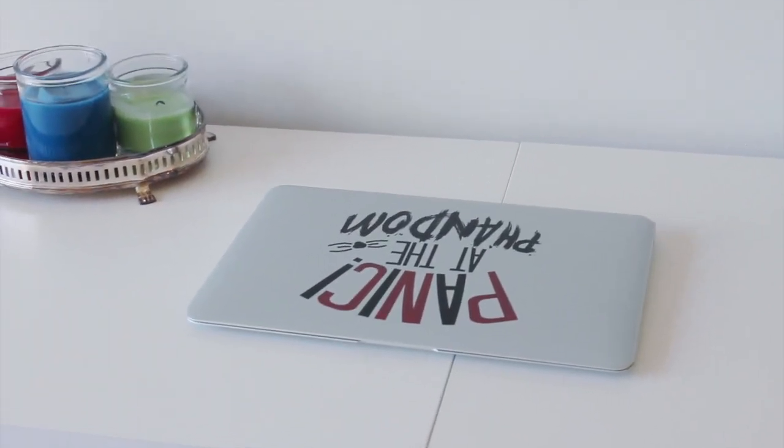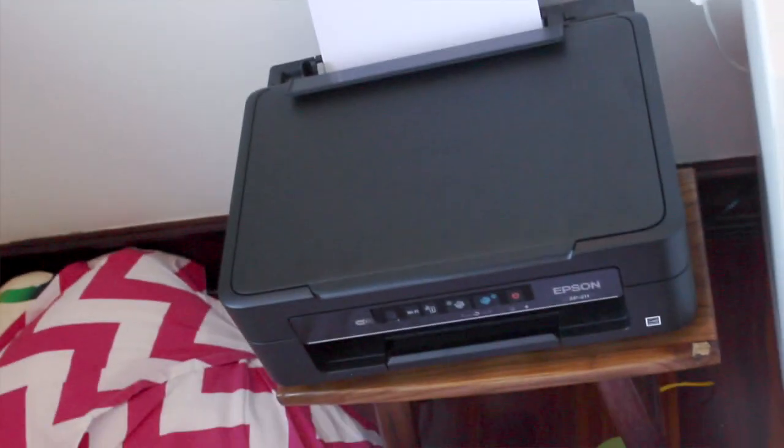My laptop cover design is by Bright Violin on Redbubble — you should go check her out, link in the description. Some scented candles and some of my LPS customs. Then next to my desk is just my printer and on the wall is this little painting that I made.